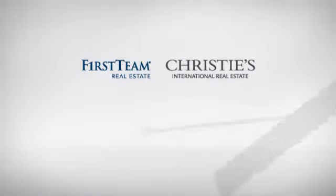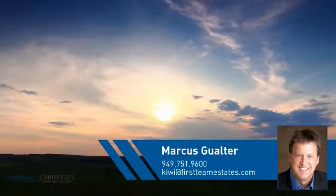At First Team Real Estate, you'll find just the right home for you. This video is brought to you by your real estate agent, Marcus.